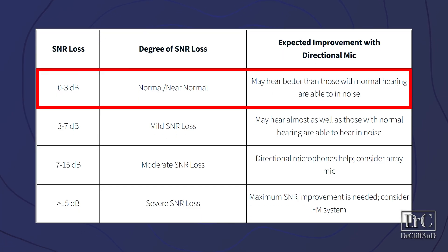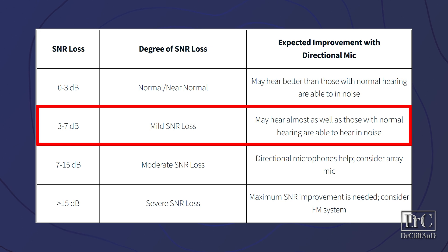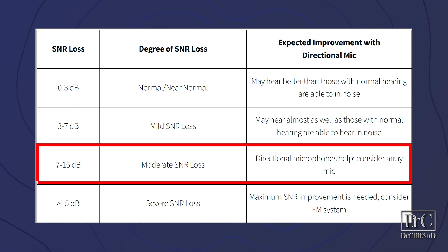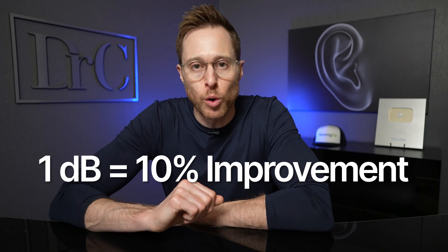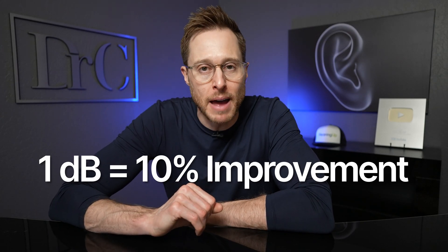The lower your LACE SIN score is, the better. If you have a score between zero and three decibels, you have normal hearing in noise. Three to seven decibels means mild difficulty hearing in noise. Seven to 15 decibels means moderate difficulty hearing in noise. And above 15 decibels means severe difficulty hearing in noise. So if doing this auditory training can improve your ability to hear in background noise by up to six decibels, that is a massive improvement — especially when you consider that every one decibel of improvement is roughly equivalent to a 10% improvement in background noise.